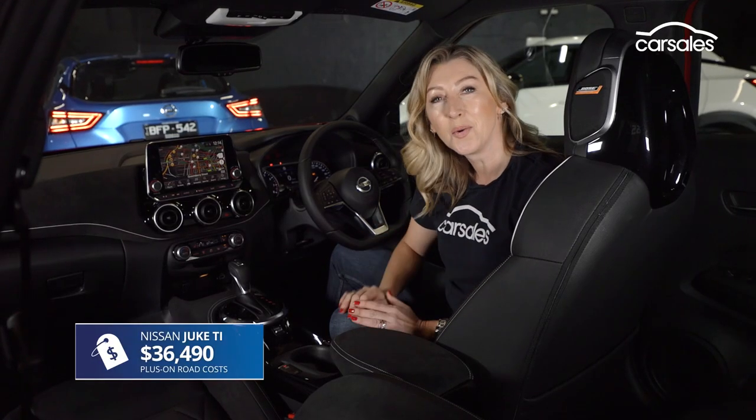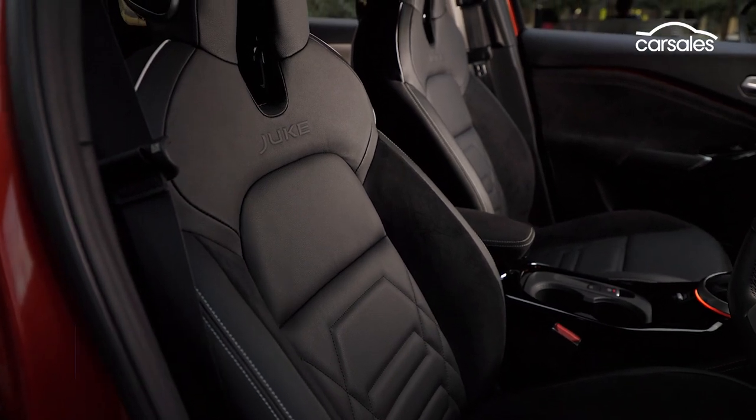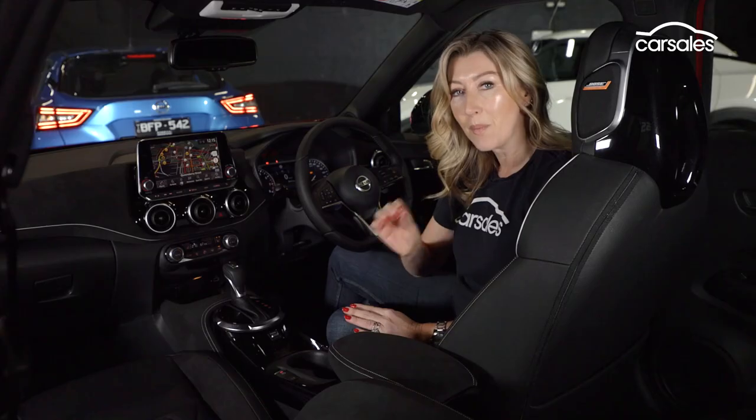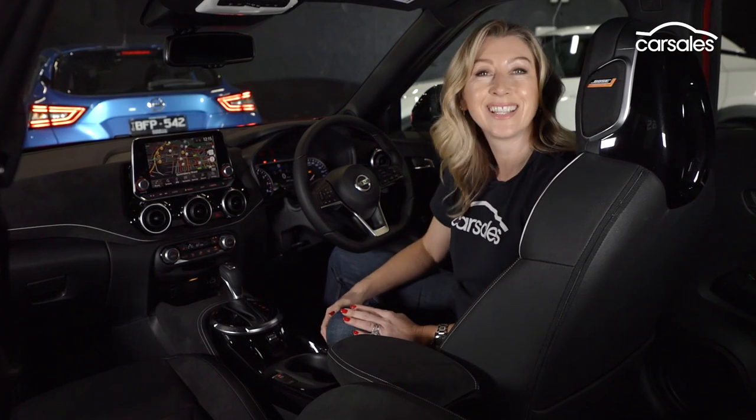The top-spec TI builds on all of that, adding leather and Alcantara seats and Alcantara trim throughout the cabin, along with the Bose premium audio system, which includes really cool speakers in the headrests.